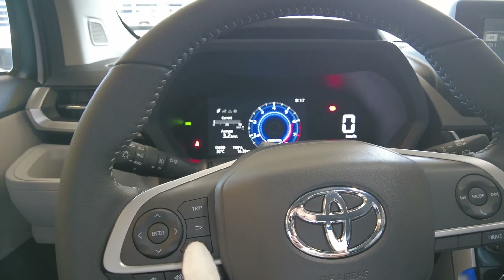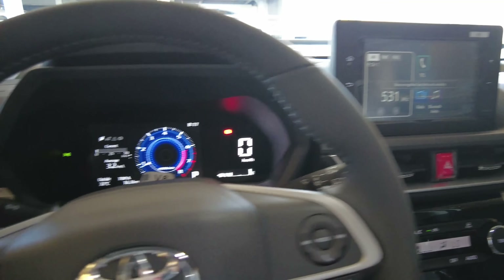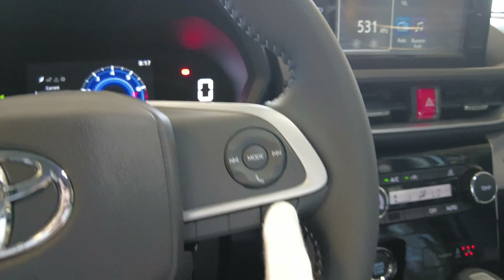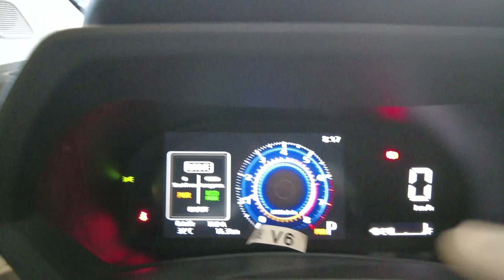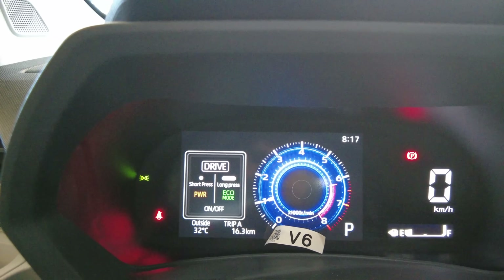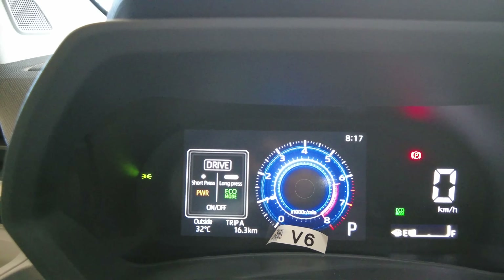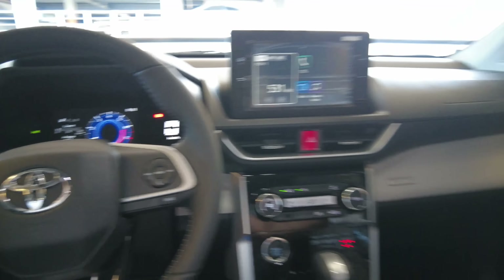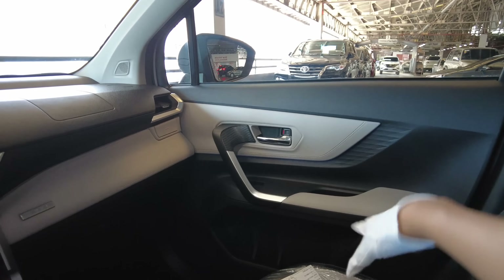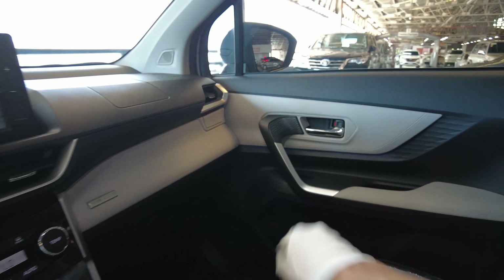Voice command — voice recognition — you need a phone connection. Audio controls and drive mode. When you short press the drive button, it becomes power mode. When you do a long press, it becomes Eco mode, then normal mode. It works in a two-tone, three-tone, four-tone rotation like that.